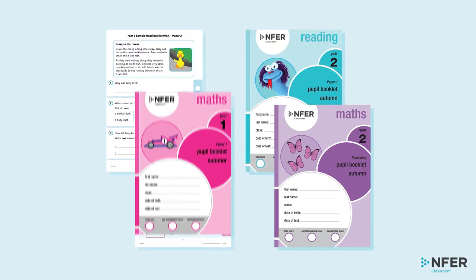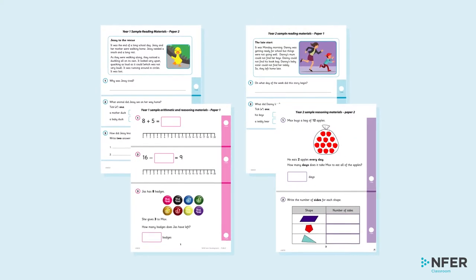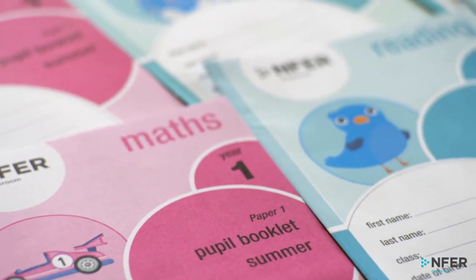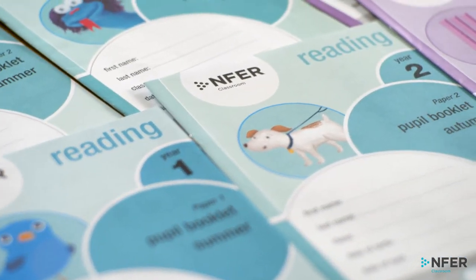Our child-friendly maths and reading assessments for Key Stage 1 include colourful images and pictorial support suitable for younger children. The Year 2 assessments also follow the format of the national curriculum tests to help build children's familiarity and confidence with written assessments. These engaging assessments are beneficial for identifying areas of learning that may require additional support.